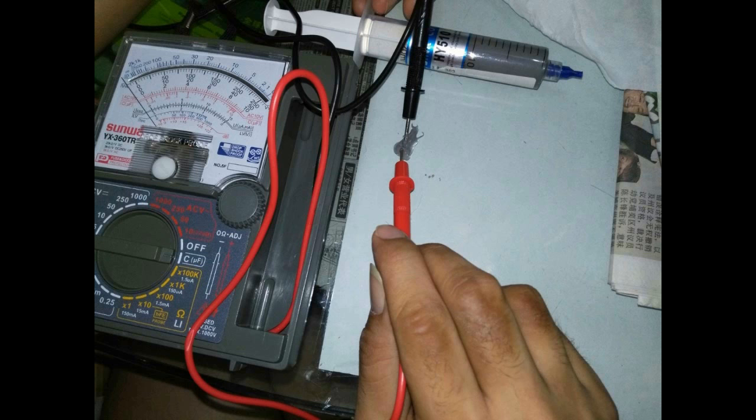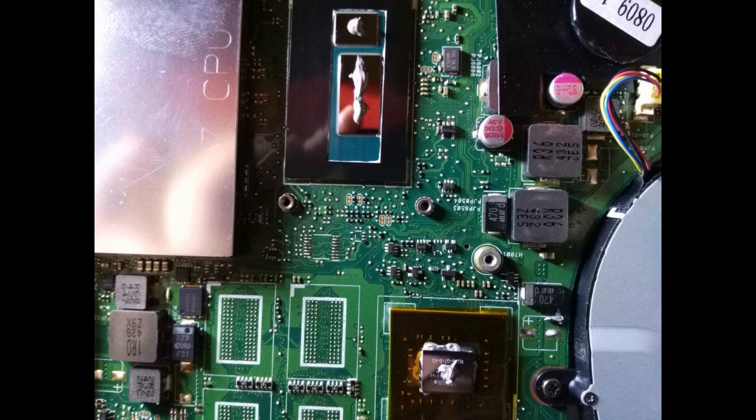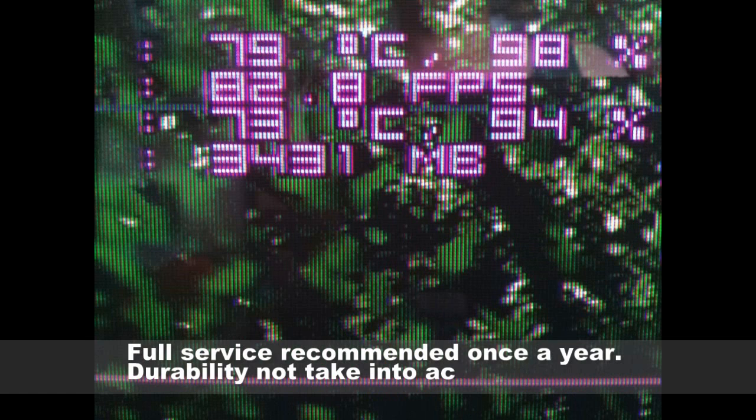After testing the H510 and finding it has no electrical conductivity, I tried it on my laptop since it was getting hot while gaming. The temperature dropped at least 5 degrees Celsius, which means it works well for laptops too. Full service is recommended once a year, so durability was not taken into account in this test.